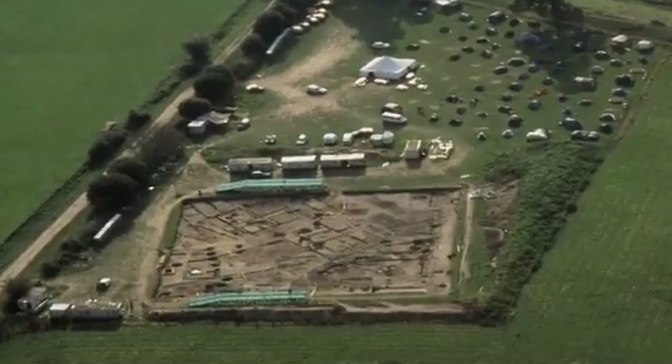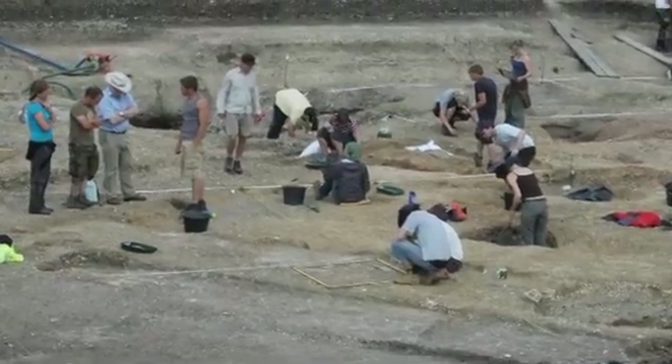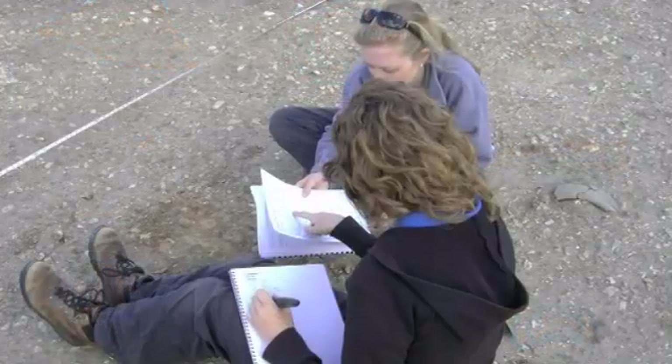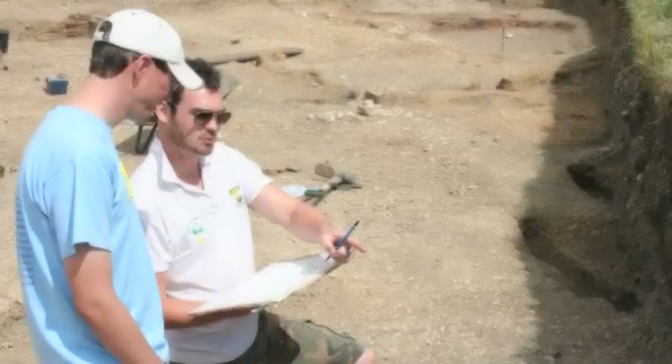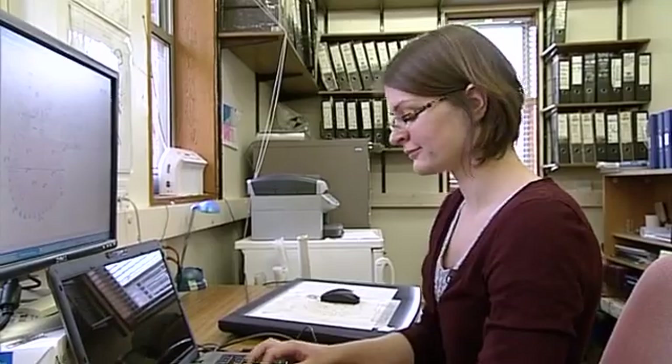The complexity of the Silchester dig is fairly daunting. There is a huge variety of evidence to work with, including soil, bones, glass, and pottery. All of this information has to be processed. The integrated database allows the processing to be both organised and available to a wider audience.